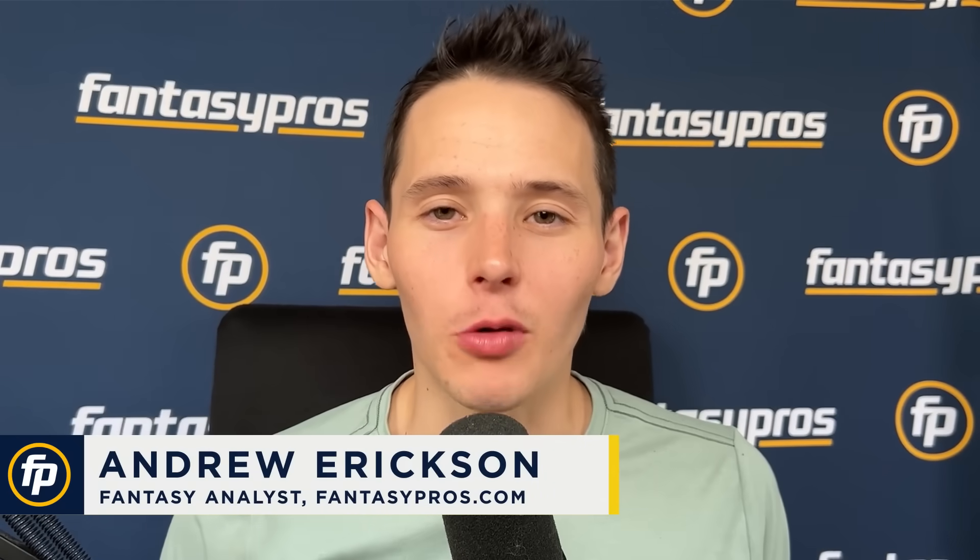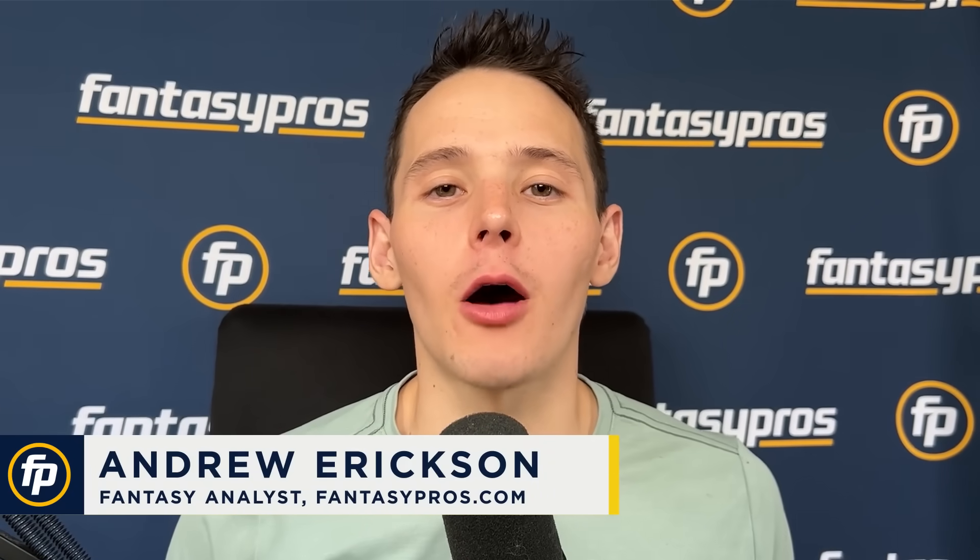What's up everyone, Andrew Erickson here with Fantasy Bros. Today's video is talking about fantasy football strategy that will make or break your team in 2023.